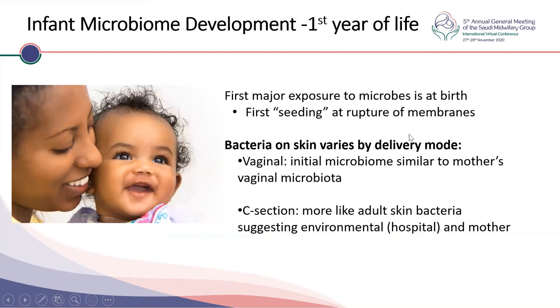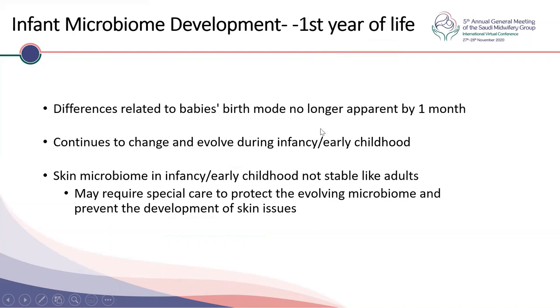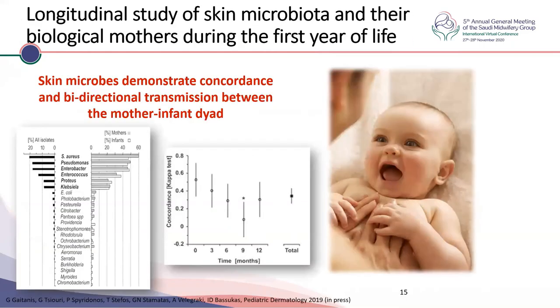The first exposure to microbes is at seeding before vaginal birth when the rupture of membranes happens. The difference in skin microbiome between vaginal and C-section birth is no longer apparent by one month, but it does make a lasting impact — gut microbiome changes can persist for six to twelve months and have been shown to impact long-term health. The skin microbiome continues to evolve during infancy and early childhood, and studies show good concordance between the mother and baby through the first year of life, driven by skin-to-skin care, breastfeeding, similar environment, and similar skincare routines.